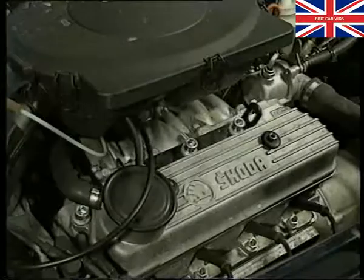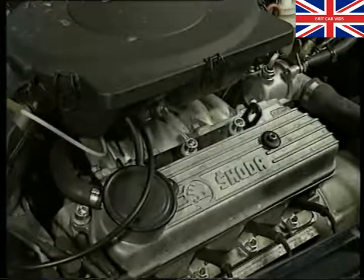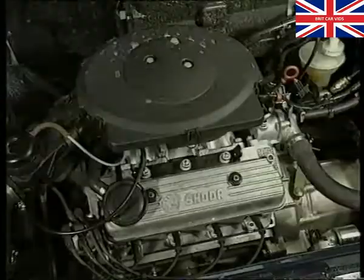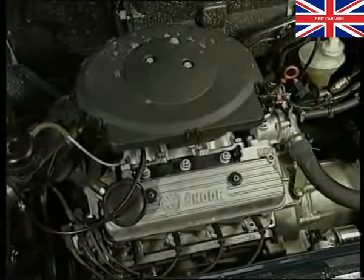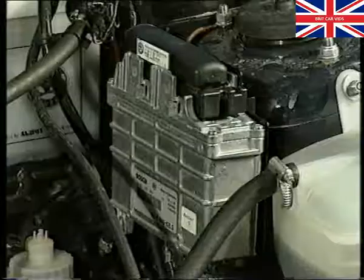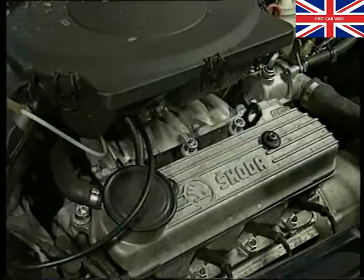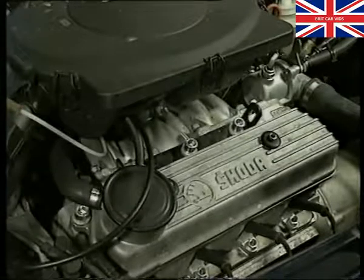If a customer complains that the engine won't start, you need to determine whether the fault is with the immobiliser system or with the engine. Generally, if the engine starts but stops after about two seconds, then it's likely that the fault is with the immobiliser system. If, on the other hand, the engine doesn't start at all, then it's unlikely to be a fault with the immobiliser system and you'll need to investigate further — for example, begin by checking the fault memory of the engine management control unit. However, in this example, the engine starts and then stops, so we'll begin by checking the immobiliser system.